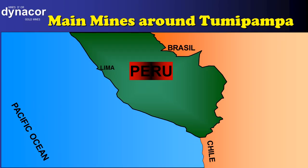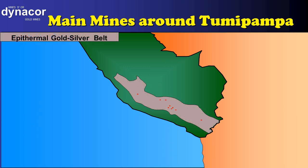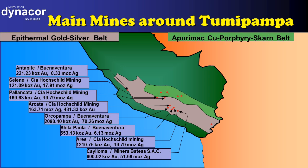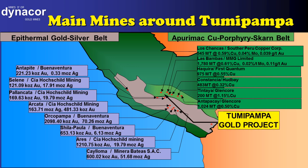Likewise, Tumipampa lies between two important belts well known in Peru: the gold-silver belt and the copper belt. That is why Tumipampa has those two kinds of mineralized zones. In the copper belt, there are giant mining projects.